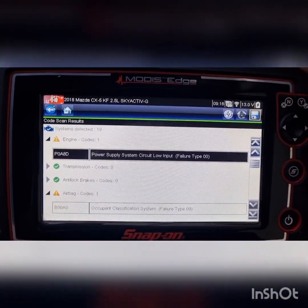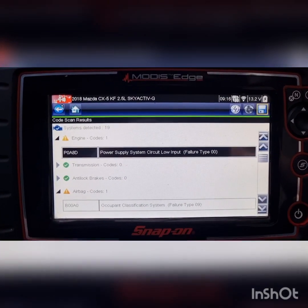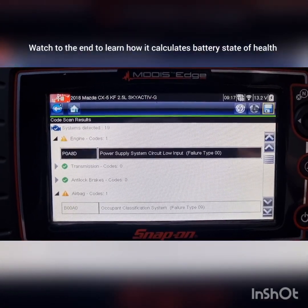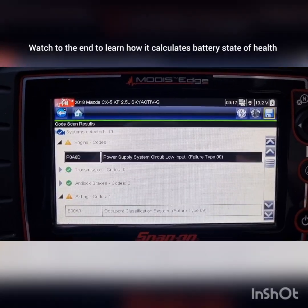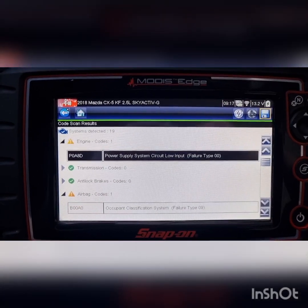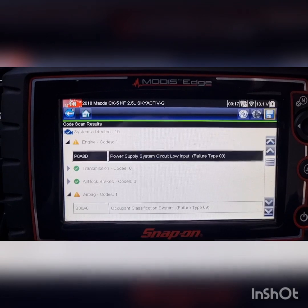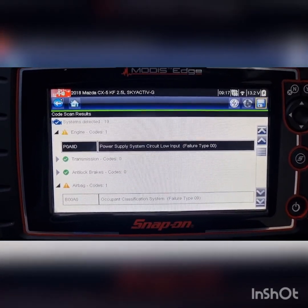I've seen people putting their own batteries in cars and not carrying out the relearn — basically making sure the car knows it's got a new battery. I'm not 100% sure whether it's the current sensor that's monitoring the health of the battery, but all I know is that this is probably down to a poor battery or a battery that hasn't been relearned. I'll grab the carbon pile tester, go into the engine bay, test this battery, and if it needs replacing or a relearn, I'll show you how to do that.